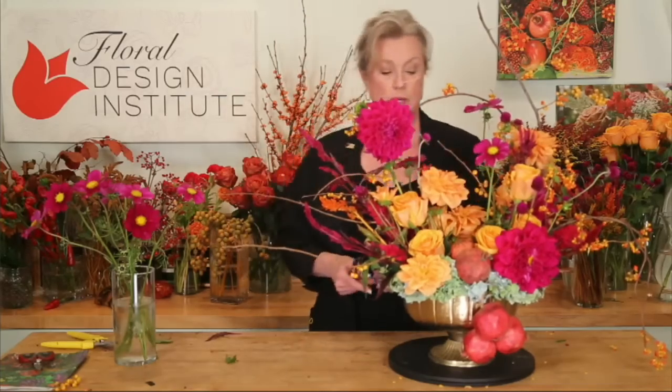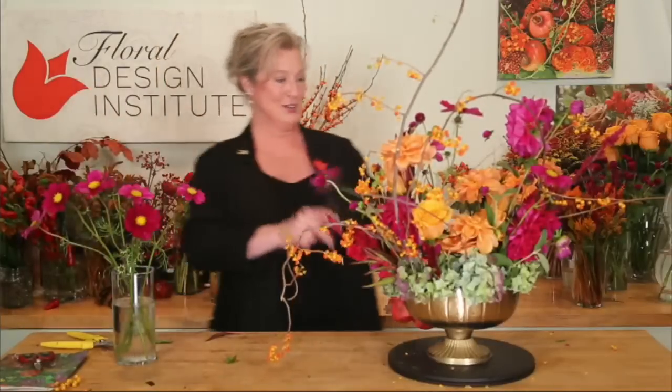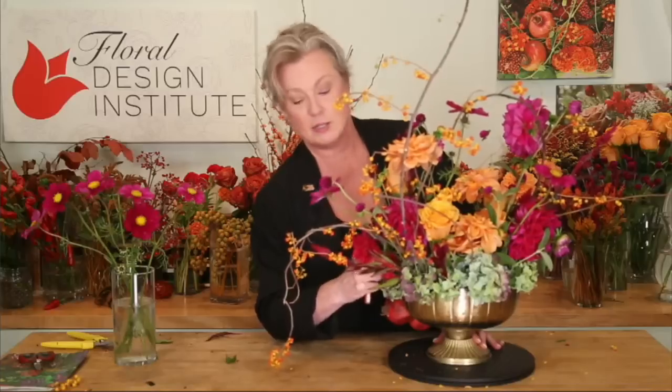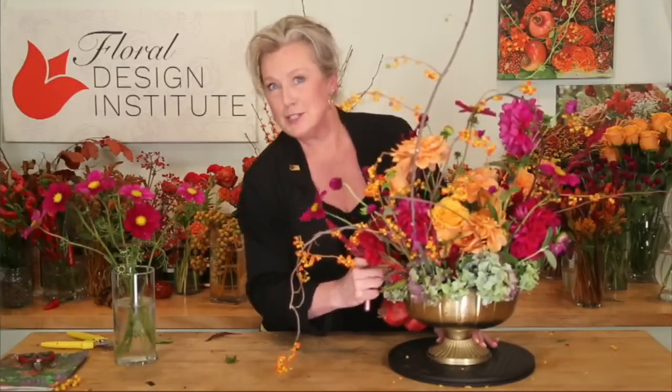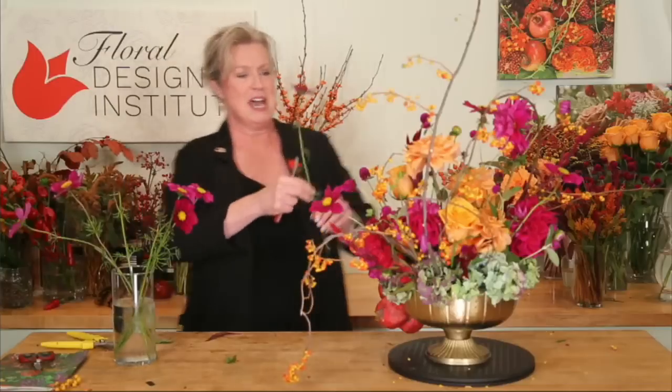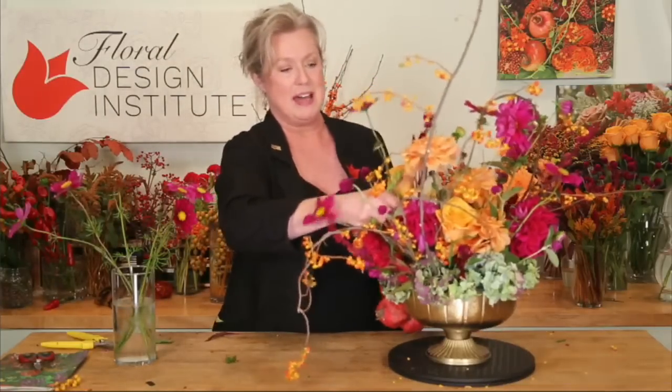I'm going to tuck a couple more cosmos in here and let my inner crazy out — just a little bit. I can hear teacher Carolyn in my head saying 'extension, Michelle, extension,' and I know the minute we're done she's going to come in and ask where the extension is. I know she could have done it better — she's the queen of that!